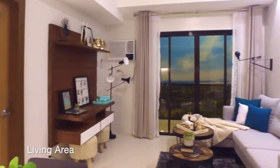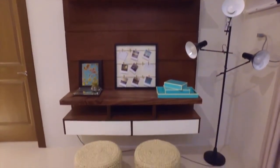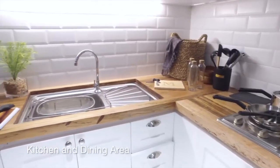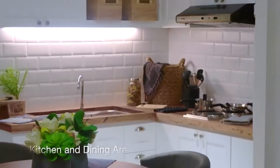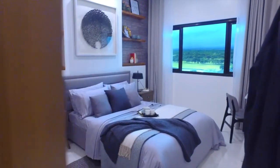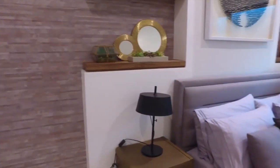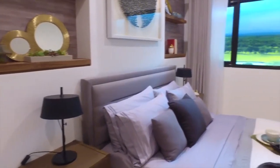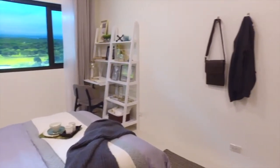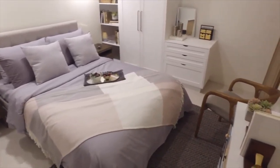This two-bedroom unit perfectly sets the mood for your weekend retreat. Enjoy the luxury of time and nature with its interiors of rustic accents infused with a modern touch. Experience the utmost comfort and bask in an invigorating view from your large panel window. Spend some quality time in your own refined living space that exudes warm tones and classic pieces.